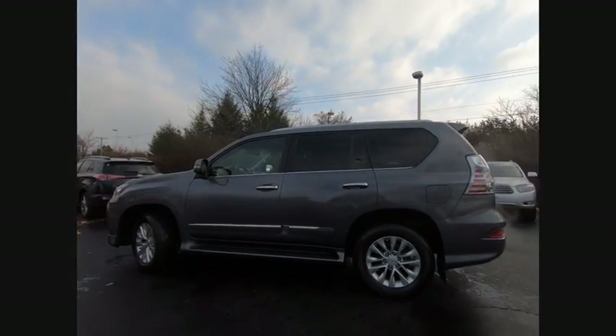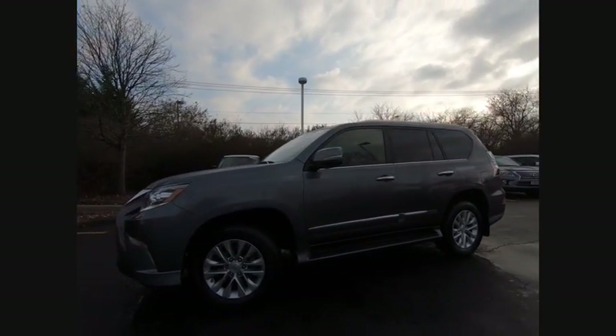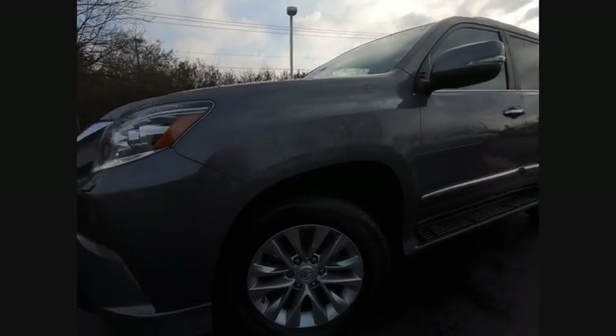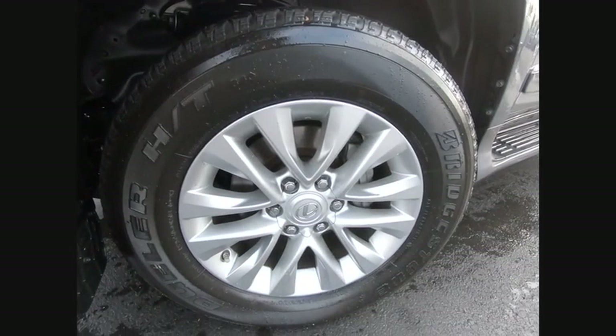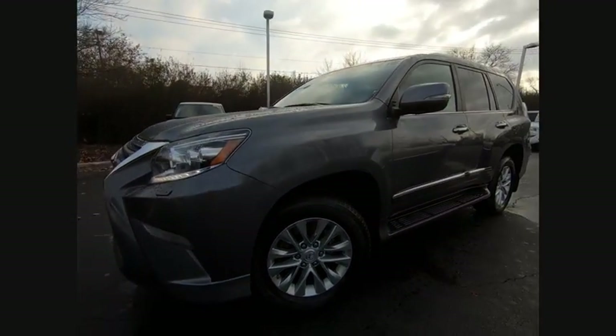Here are some of this vehicle's great options: traction control, stability control, cruise control, airbags, front knee, power brakes, clock, trip computer, child safety locks, tachometer, and electronic brake force distribution.